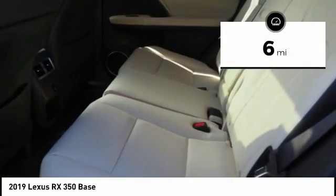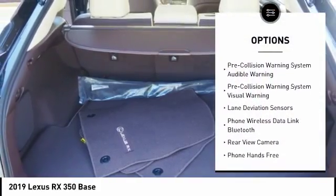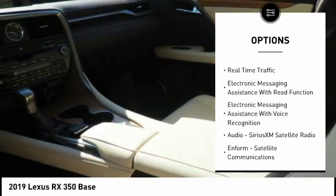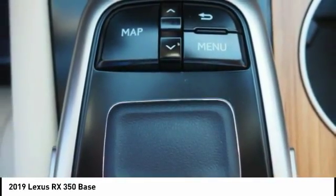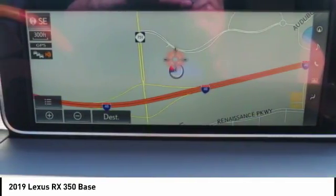This vehicle has less than 100 miles. Here are some of this vehicle's great options: traction control, autonomous braking, stability control, power brakes, trip computer, child safety locks, airbags, driver knee, overhead console, rear floor mats, and electronic brake force distribution. Drive away with a great deal on this vehicle — call or stop in today.